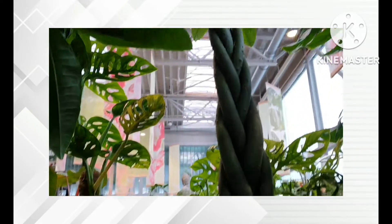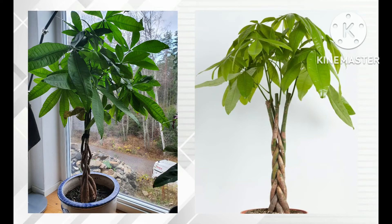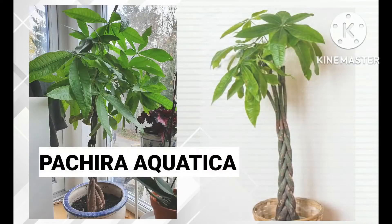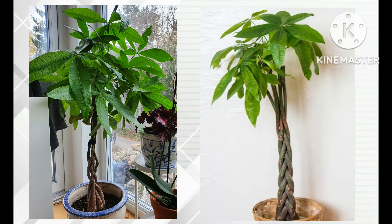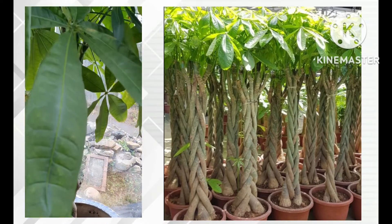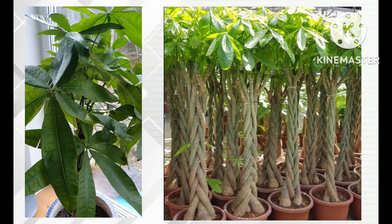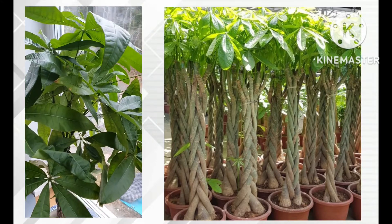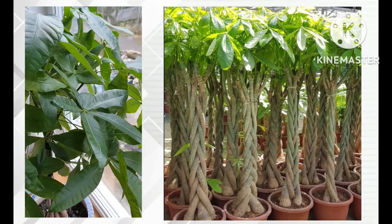The money tree is actually multiple Pachira Aquatica trees that are usually braided together during their growth, as you can see in the photos here, which makes it so unique and beautiful. This tree is a broadleaf evergreen and is native to Central and South America.